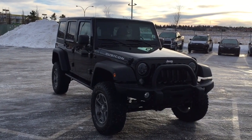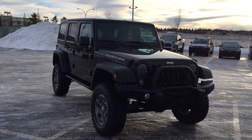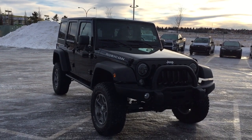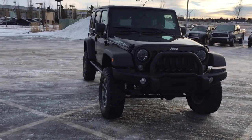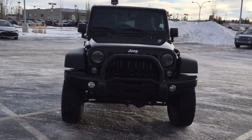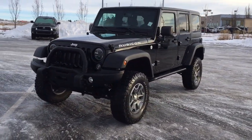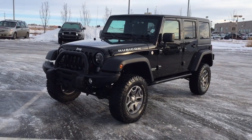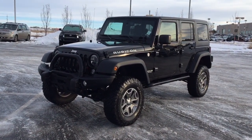Thank you so much folks for watching this video today. If you have any questions on this 2017 Jeep Wrangler Unlimited Rubicon, please visit us at 31 Automall Road in Sherwood Park, Alberta, Canada. Our phone number is 780-410-2455, or visit our website at sptoyota.com. If you have any comments or additional questions please leave them in the comment section below. Have a great day and I hope to see you next time.